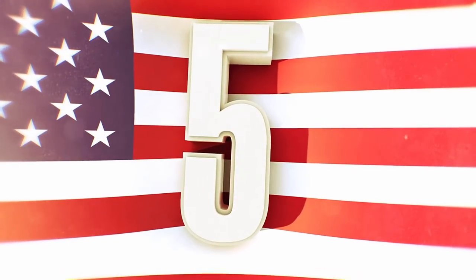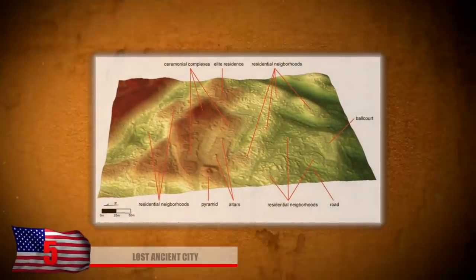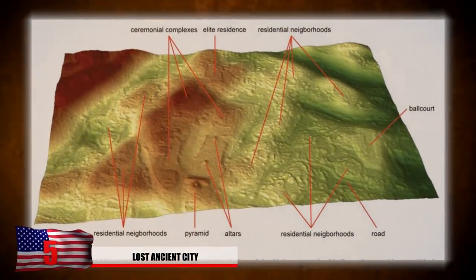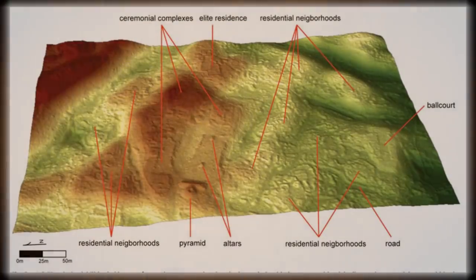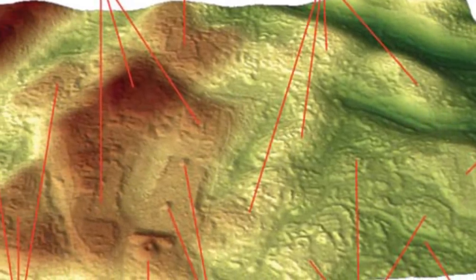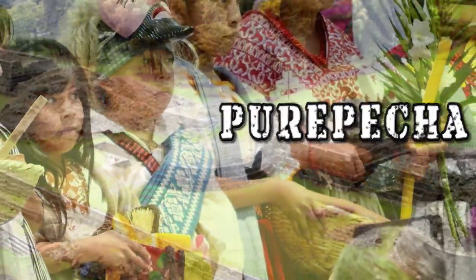Number 5: Lost Ancient City. A lost ancient city dating back to about 900 AD was recently discovered in February of 2014. Laser scanning seems to indicate that as many as 40,000 building formations exist here. The city has been dubbed Angamuco and it was built over a prehistoric lava flow. It wasn't built by the Mayans or the Aztecs, but by a lost civilization known as the Purépecha, one of the first indigenous peoples in the northwestern part of Mexico.